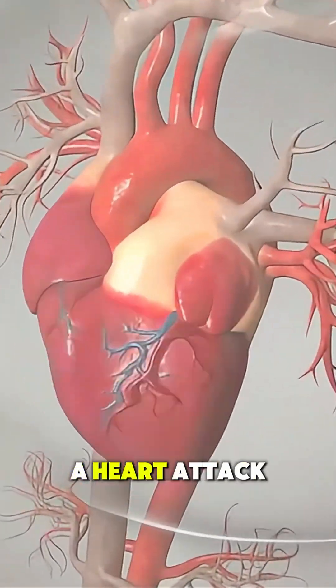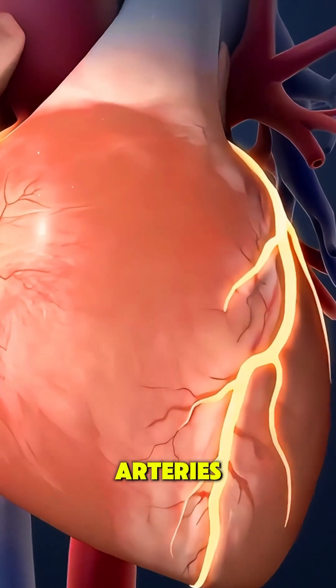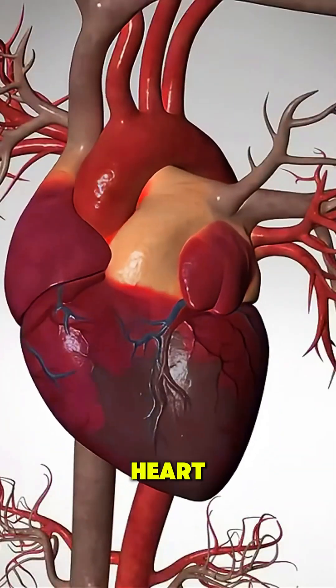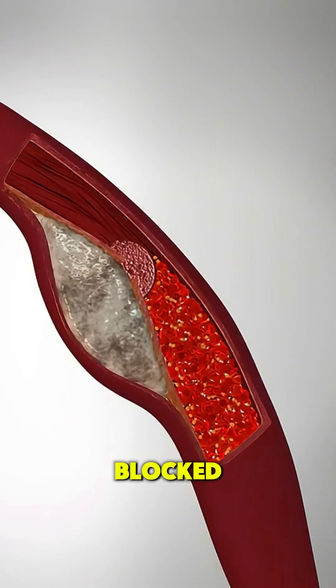Ever wondered what really happens during a heart attack? A heart attack begins when one of the coronary arteries, the vessels that supply oxygen-rich blood to your heart, becomes narrowed or blocked.